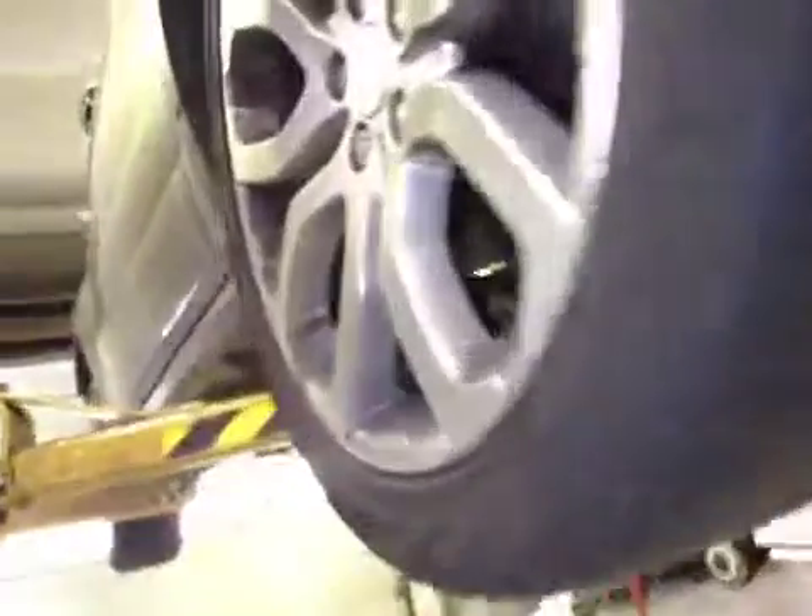Offside front suspension is good. Offside front tyre tread and sidewalls are now marked in amber. Offside front disc and pads are both good.